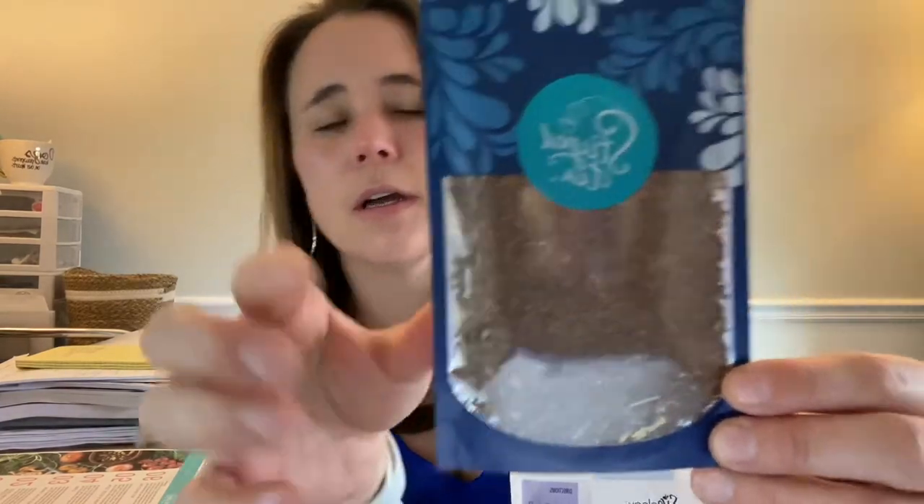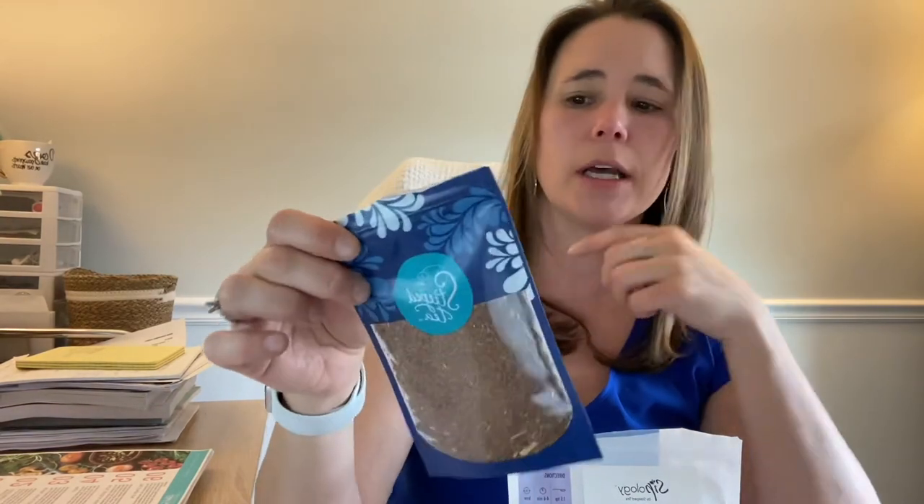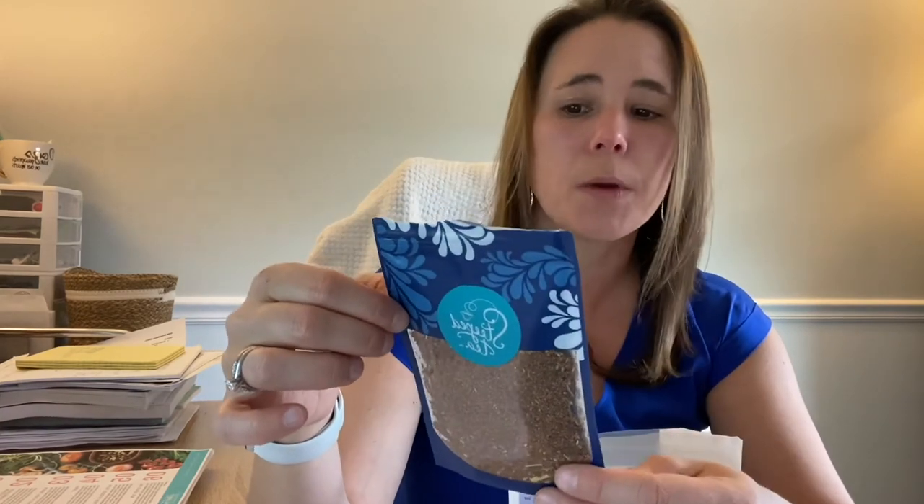Rooibos teas are generally dark red in color. So if I show you — you can see here — this is the Lush Lemon rooibos tea, and this little pack is actually part of our Make Your Own Tea collection. I actually really enjoy this one. It's the rooibos, fennel seeds, lemongrass, and raspberry pieces.